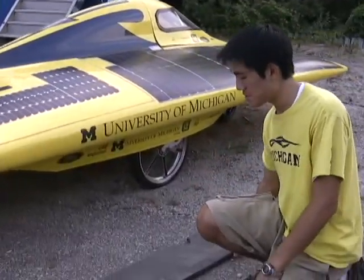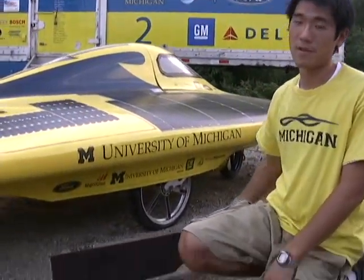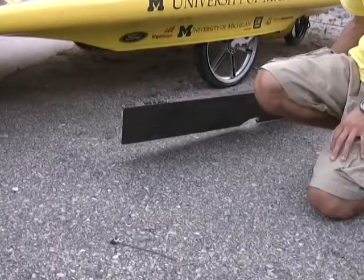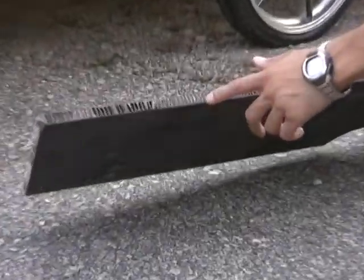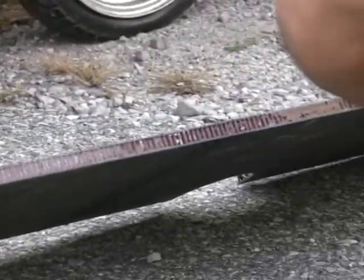And this piece here is from our current car, Infinium, which I can't show right now — my teammates are showing it off to someone else. But you can see the carbon Nomex core and carbon. This is a flat piece that's very strong and light.